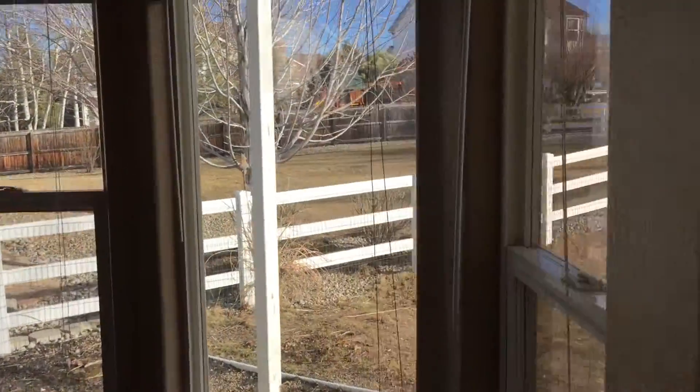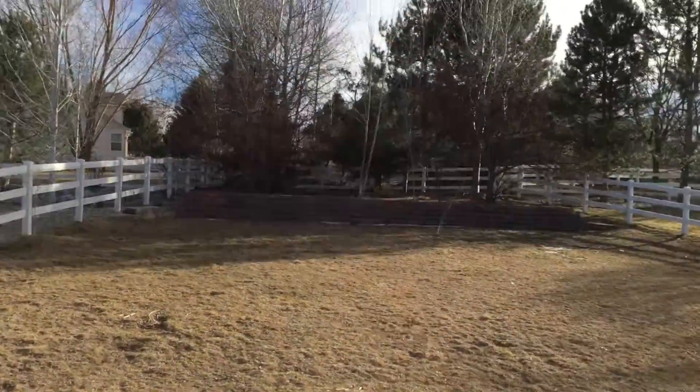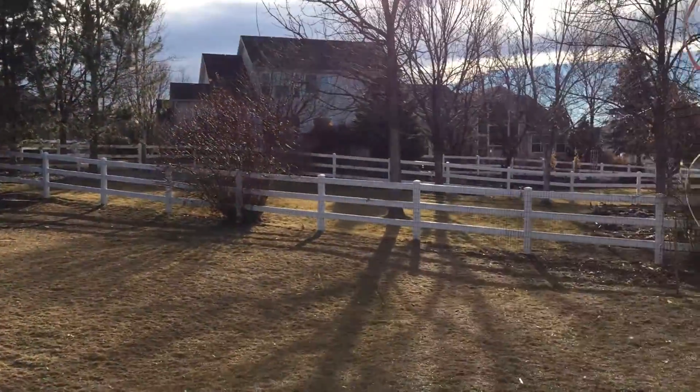Let me show you outside. Nice big backyard — good-sized backyard, all fenced in.